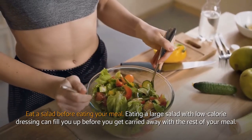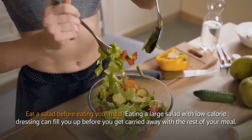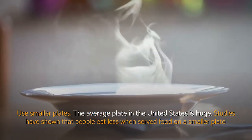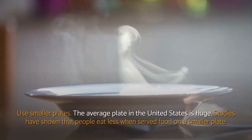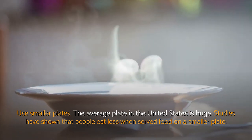Eat a salad before eating your meal. Eating a large salad with low-calorie dressing can fill you up before you get carried away with the rest of your meal. Use smaller plates. The average plate in the United States is huge, and studies have shown that people eat less when served food on a smaller plate.